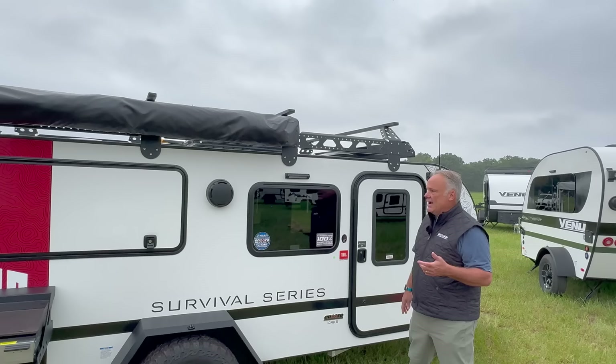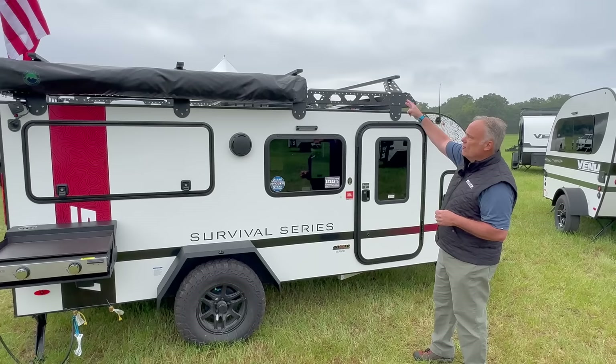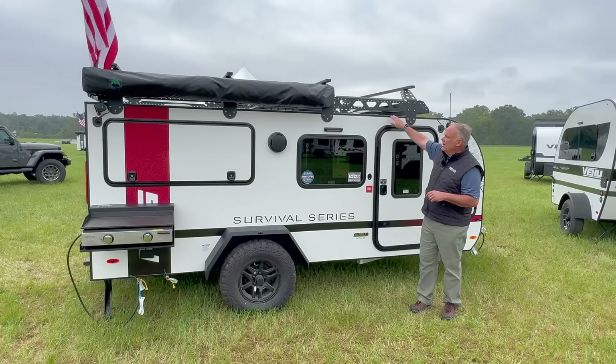One thing you can never miss on these trailers is our roof rack. This particular roof rack has four crossbars with a dynamic rating of 100 pounds each — great for adding a rooftop tent, kayaks, bicycles, stand-up paddle boards, canoes, whatever. And to access the roof, we've got a ladder on the other side, and it is a walk-on roof, which is really nice.